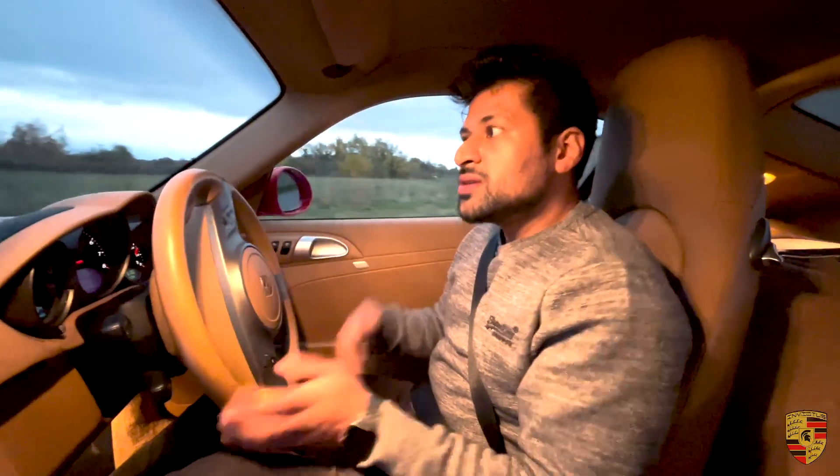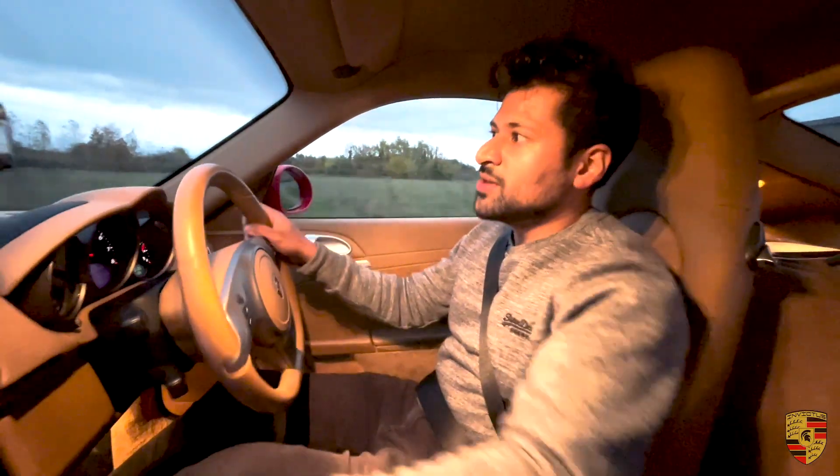This car has 47,434 miles, and that is low mileage for its age — 2011. It's been driven enough miles because these cars like to be driven. Right, let's get to it.